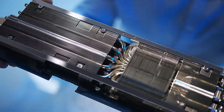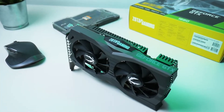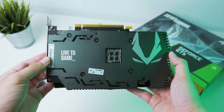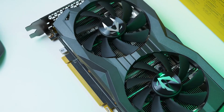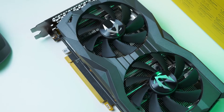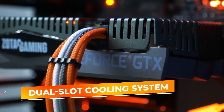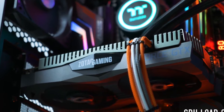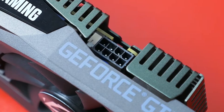Compact yet mighty, the GTX 1660 is engineered to fit into 99% of PC builds, including smaller cases, making it a versatile choice for a wide range of setups. Its space-efficient design doesn't compromise on performance, providing an accessible solution for gamers with limited space. To maintain consistent performance, the GTX 1660 employs a dual-slot cooling system meticulously designed for optimal heat dissipation, ensuring the card remains cool even during extended gaming marathons or under heavy computational loads.